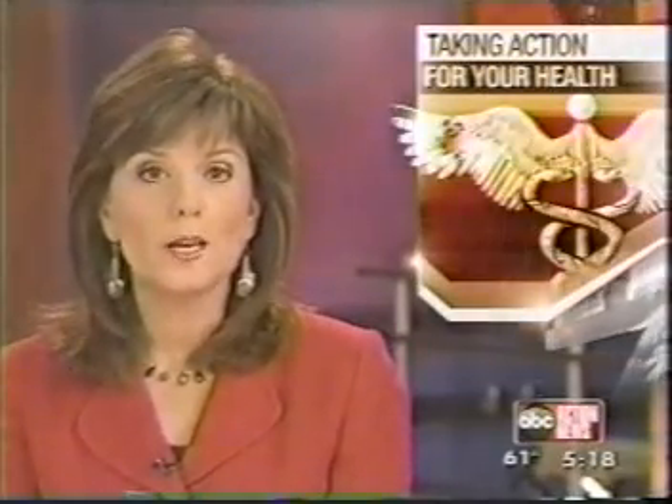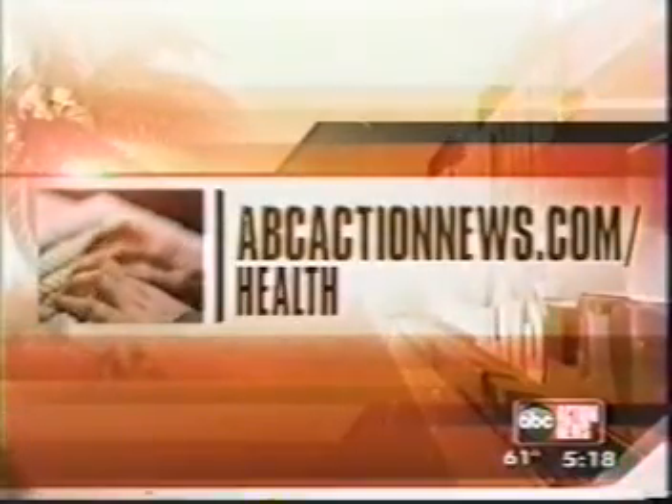Dr. Katz says cryosurgery also treats heel pain and problems due to diabetic neuropathy. Cryosurgery is less expensive than traditional surgery, and most insurance plans should cover the procedure if deemed medically necessary. If you'd like more information on taking action for your health reports, you can go to abcactionnews.com.